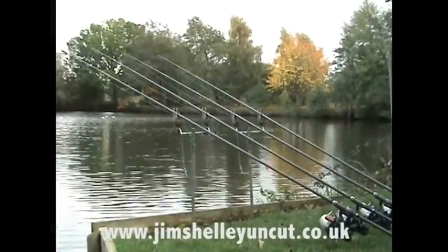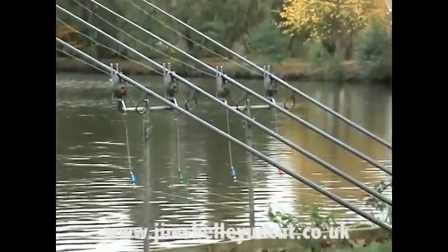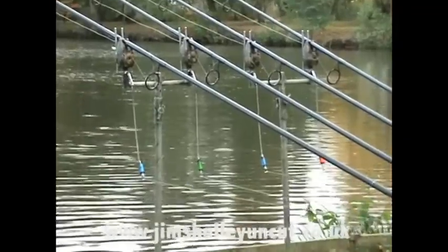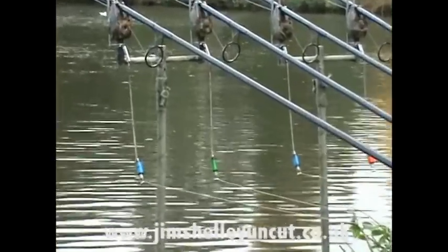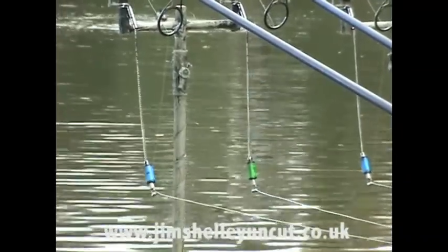Do you know what, I've had these bobbins since I joined Vision — how long ago was that? 20 months ago, I don't know, a long time ago. And like most changes from other companies they break — and I'll tell you straight, these haven't.